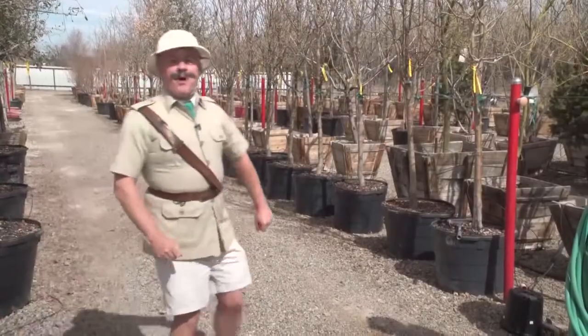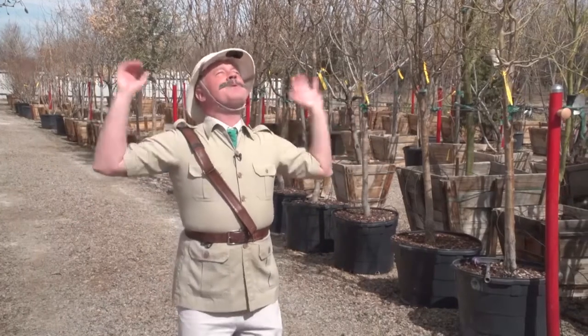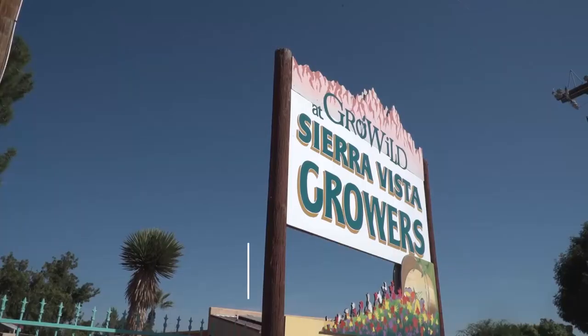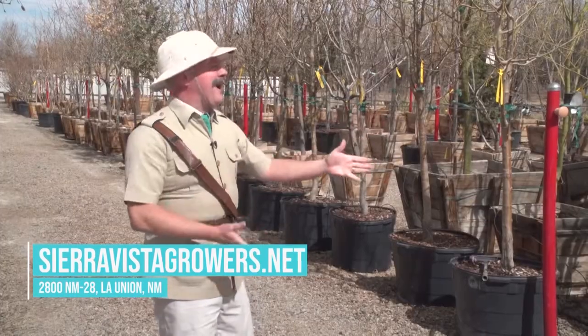Hello, everyone. Nigel Pendleton here of the Royal Garden Appreciation Auxiliary at your service. What is that I'm feeling on my face this morning? It's the sun — and not the winter sun, it's the springtime sun. We made it through that winter, and it's time to start planting and growing. I've come to one of my favorite places on the planet: Sierra Vista Growers in Anthony, New Mexico.